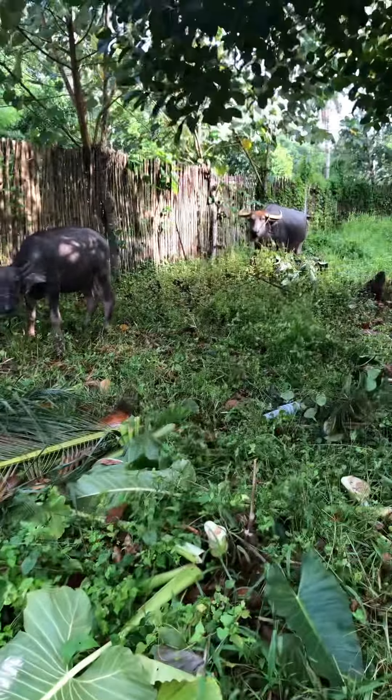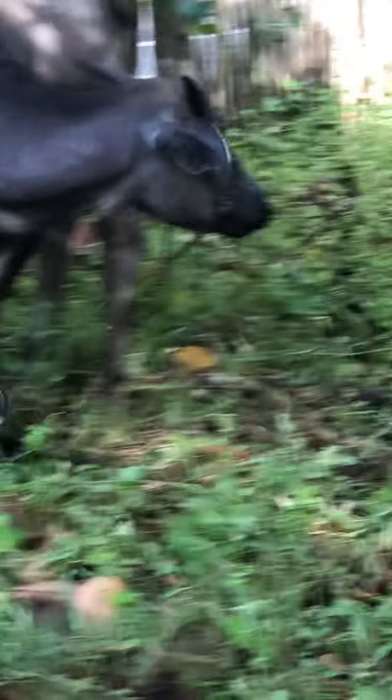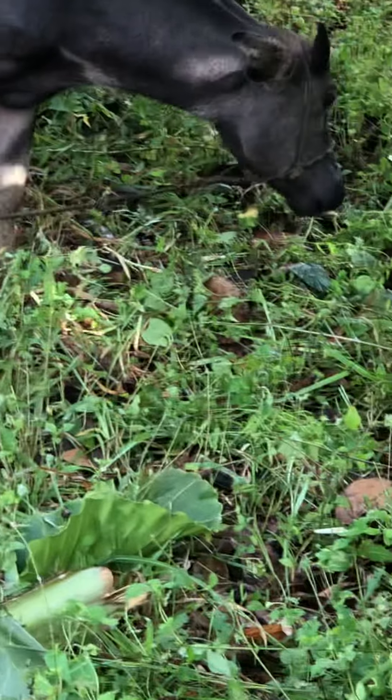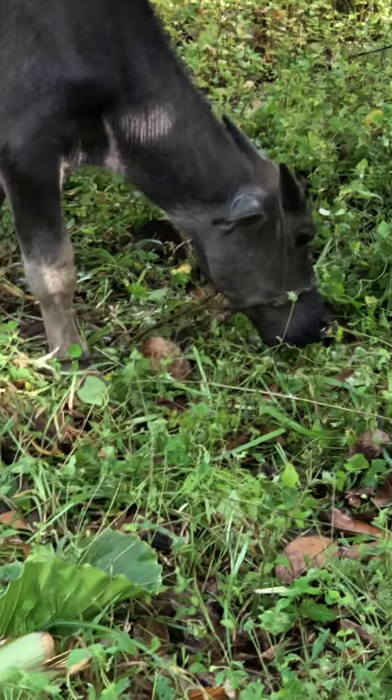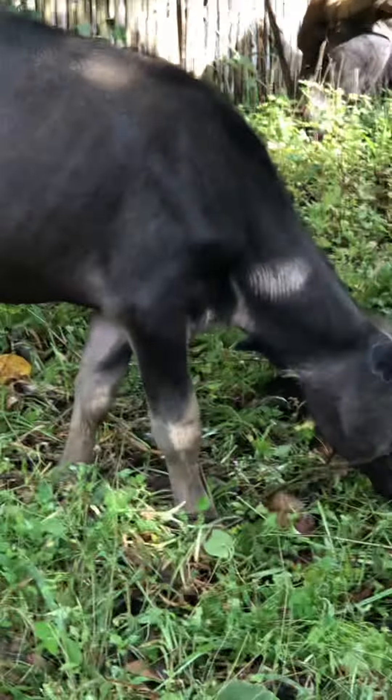An older one and a young one, and they're having fun in this shaded area with lots of green grass they can eat.